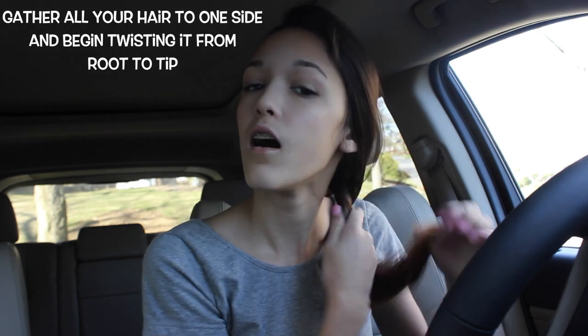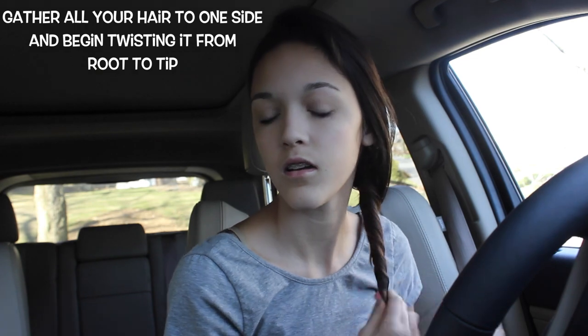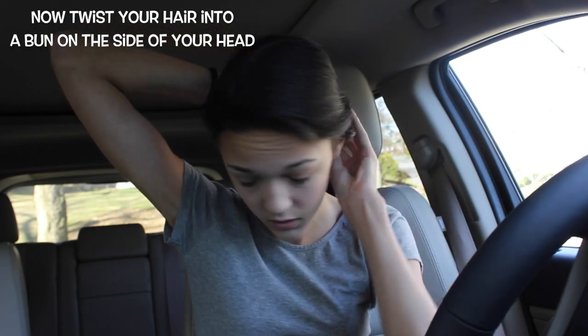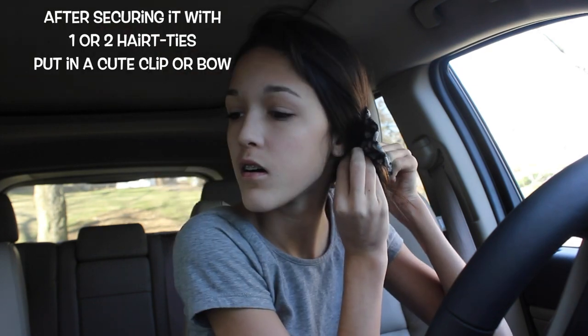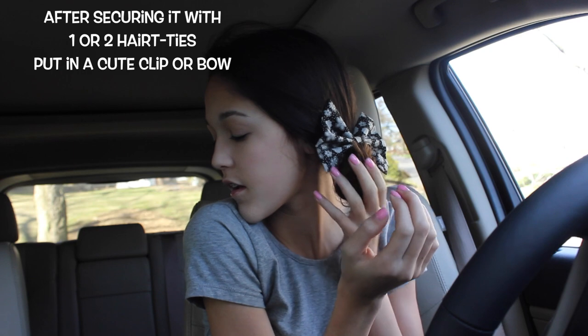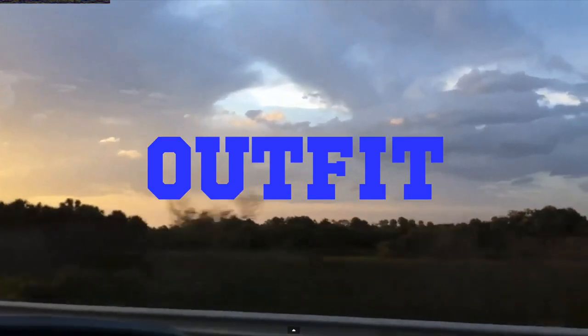For the hair, you're going to gather all your hair to one side of your head and begin twisting it from the root to the tip. Once you've done that, twist it until it forms a bun on the side of your head. Once you've secured it with as many hair ties as you need, stick in a cute clip or bow. This one is from Bowtiki — I'll have the link to the website down below.